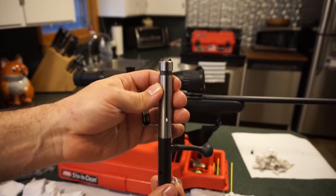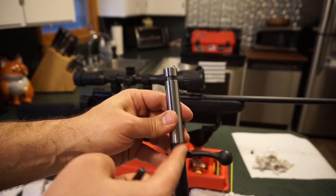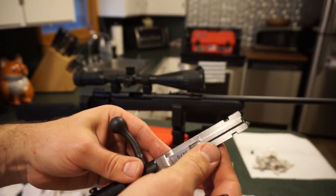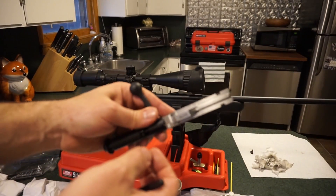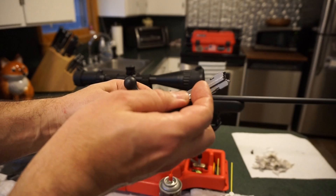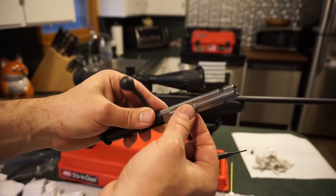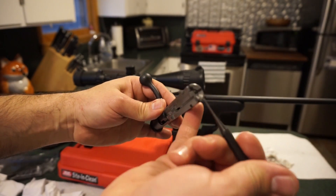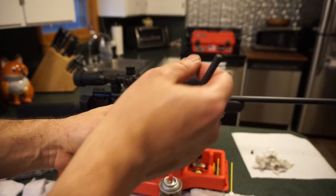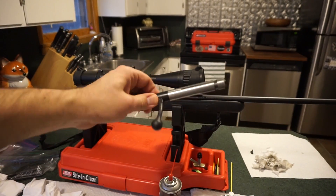A few things about the bolt before disassembly: on the handle side, make sure the black coated extractor is lined up to make a nice 90-degree angle when you reassemble. You've also got a chrome extractor on the left-hand side. The tricky part is getting the barrel band off — you can use a punch to pop it off or a flat screwdriver. We're going to wipe off the extractors and clean the firing pin area.